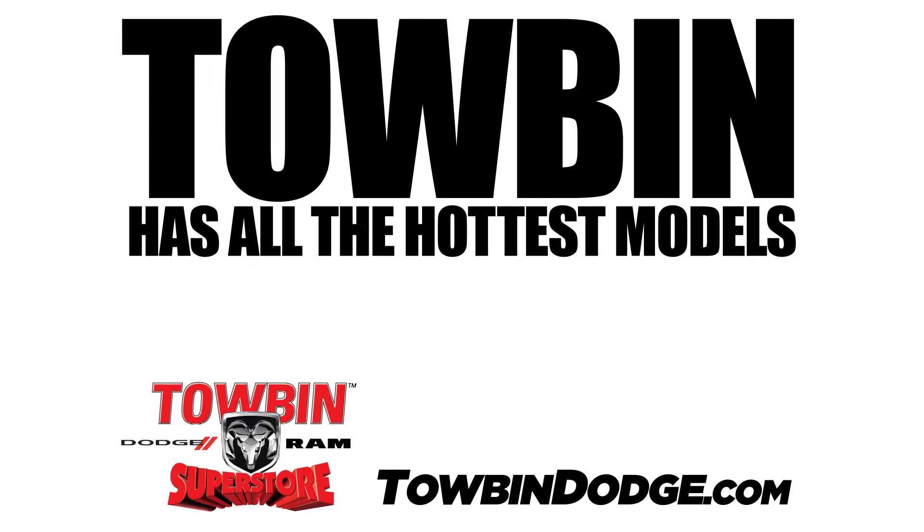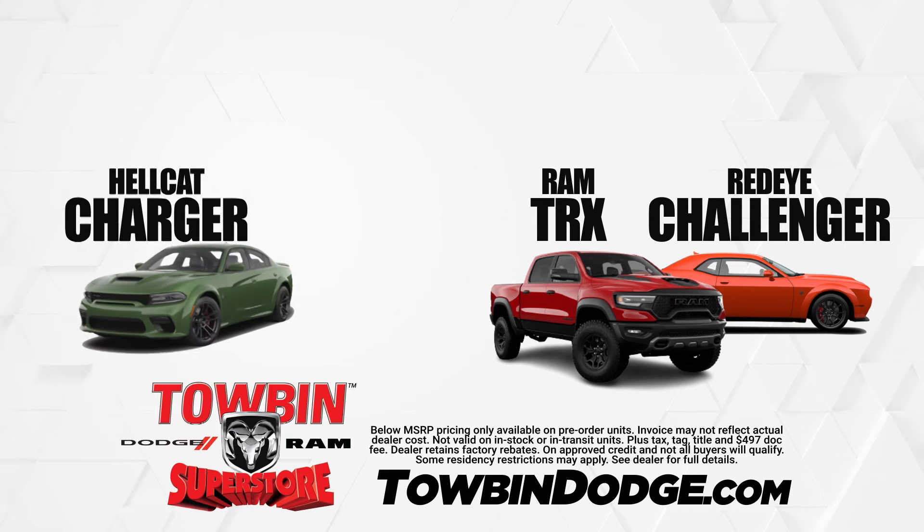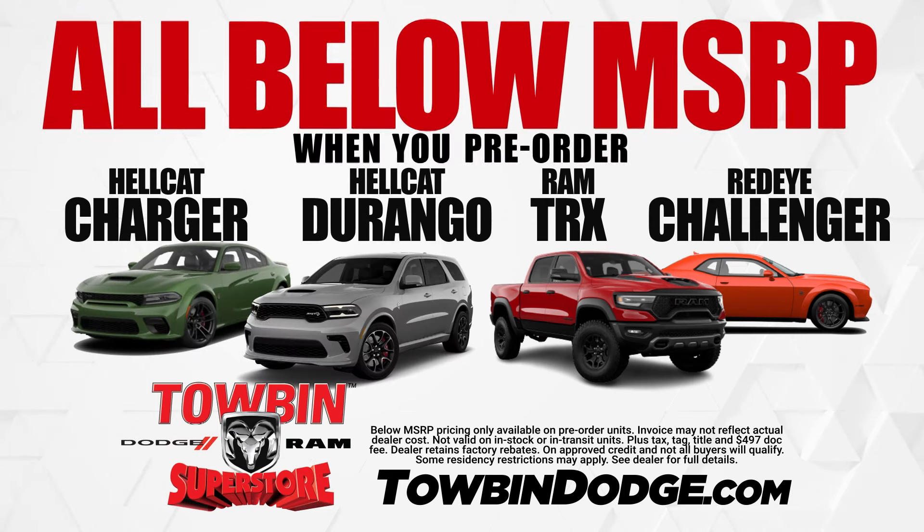Tobin Dodge has all the hottest models below MSRP, like the Ram TRX, Red Eye Challenger, and even the Hellcat Charger and Durango. At Tobin Dodge, they're all below MSRP when you pre-order, guaranteed.